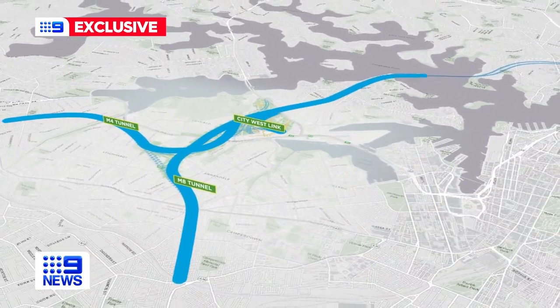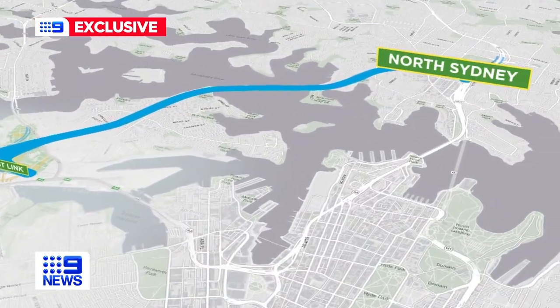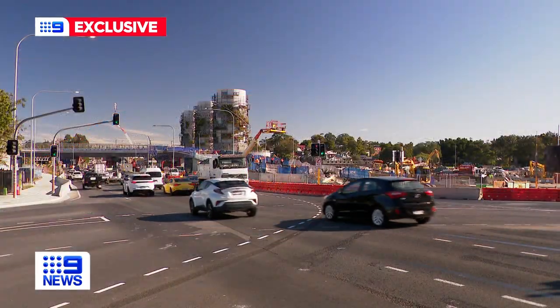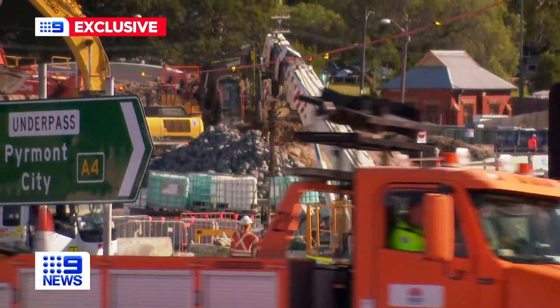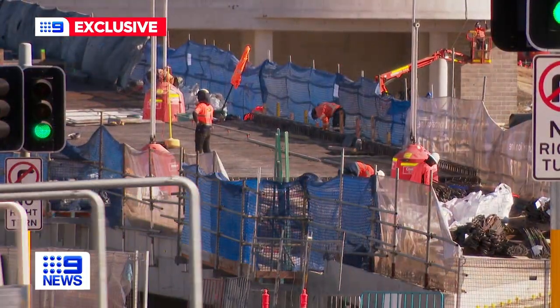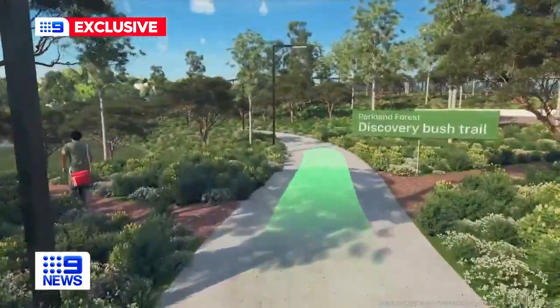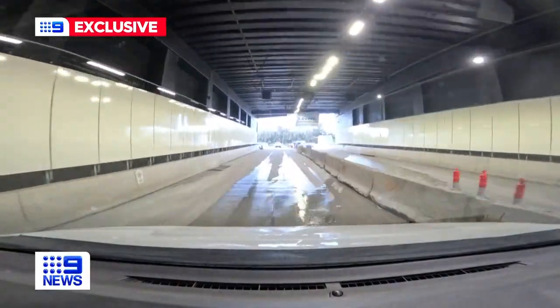The Western Harbour Tunnel will connect the M4, M8 and City Westlink under the harbour to North Sydney, opening in 2028 and making for a much faster commute. But perhaps for locals, the best prize will be seeing this concrete jungle transformed into sports parks and green space. In Roselle, Liz Daniels, Nine News.